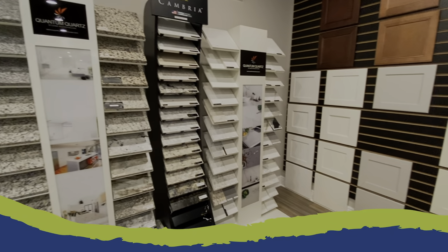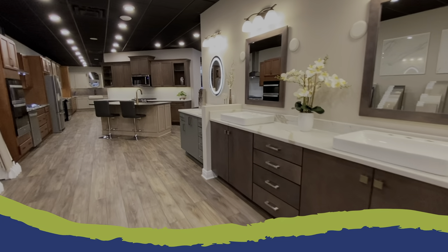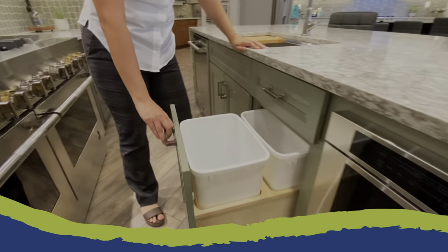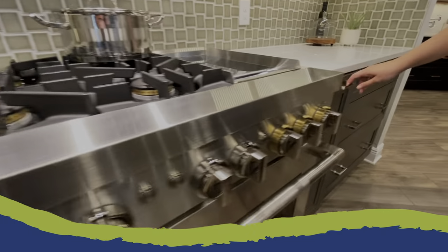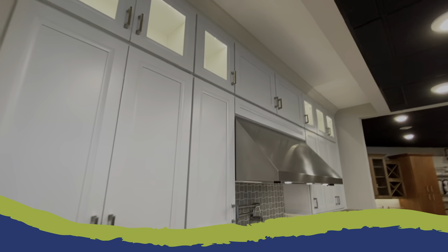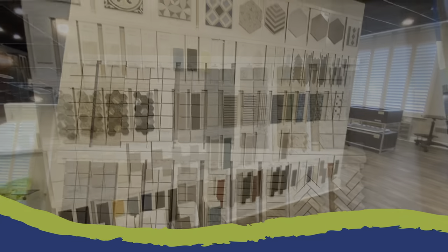Here is a small sample of upgraded options available to further personalize your home. Several other cabinet door styles with many paint and stain colors, with additional options included like soft close hinges, drawer banks, built-in waste baskets, and much more. Stacked cabinets to the ceiling loaded with extras that include Gen Air appliances. Many choices of beautiful quartz and granite countertops, backsplashes, and tiles.